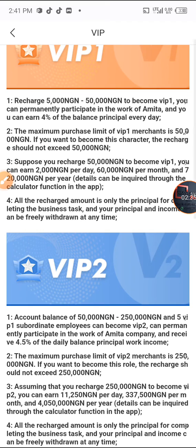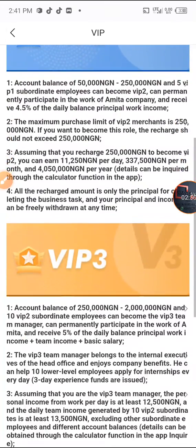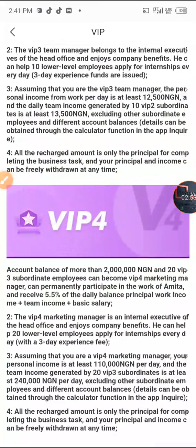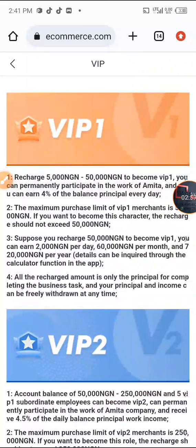VIP 2 is in the range of 51,000 to 250,000 Naira, and 5 VIP 1 subordinate employees can become VIP 2. In VIP 2 you earn 4.5% daily, in VIP 3 you earn 5% daily, and in VIP 4 you earn 5.5% daily. You can choose whichever level you want to go for.